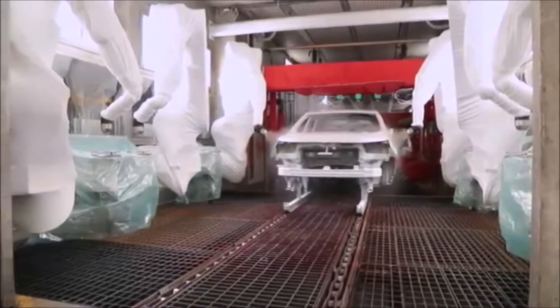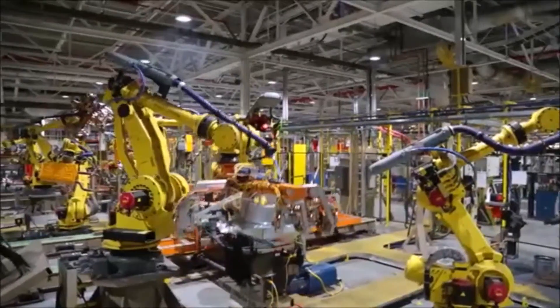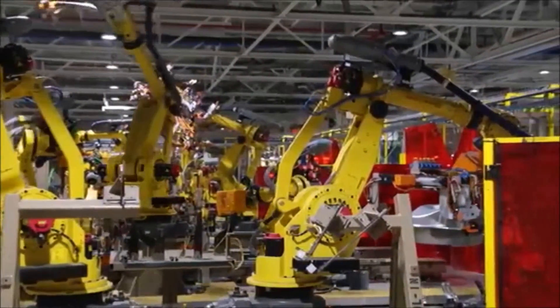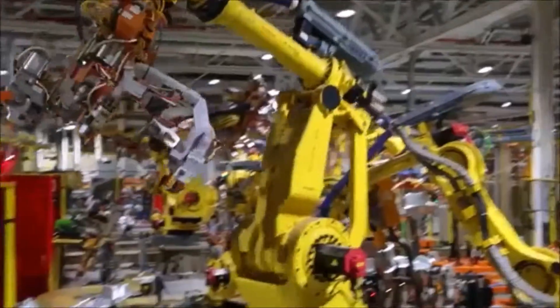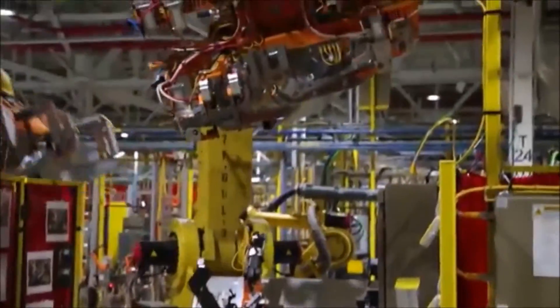We're standing in our new ClearCoat automation cell, where we recently installed six new robots in two booths to improve film build, appearance, and luster of our vehicles. We've also added 250 robots to the system and reprogrammed 1,000 more. These robots are very sophisticated using next-gen technology. Some of them have vision systems that allow for very precise accuracy and repeatability, providing us with the best quality that we've produced.